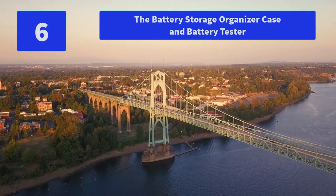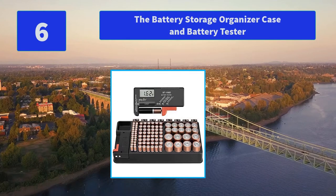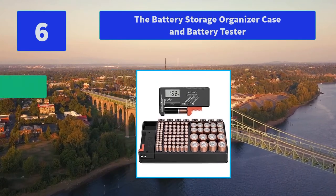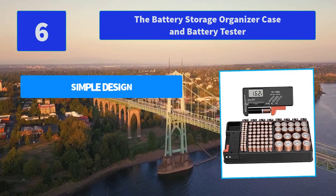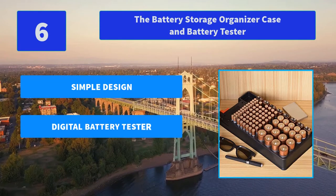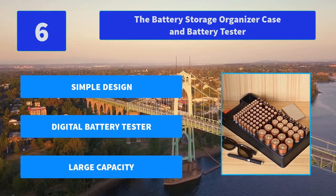Number 6: The Battery Storage Organizer Case and Battery Tester. Testing different types of batteries, this battery tester is compatible with AA 1.5 volts and button cell batteries. It's a great tool that can tell you how much capacity the battery has. Main features: simple design, digital battery tester, large capacity.